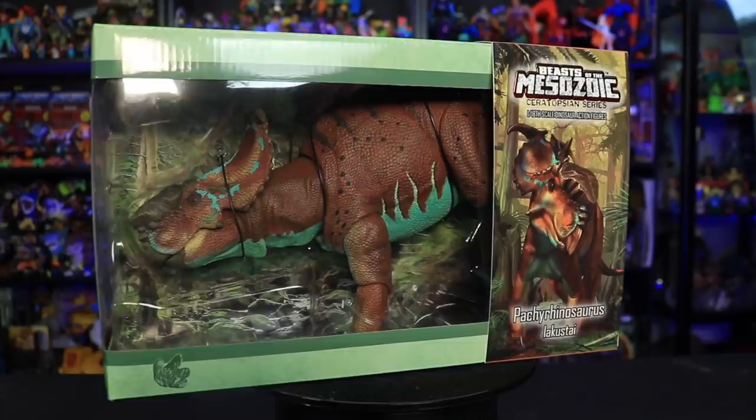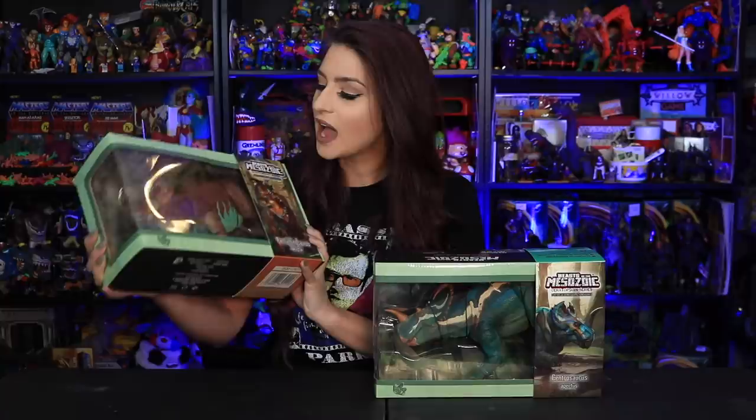Hello everybody and welcome back to the channel. In today's video we are taking a sneaky peeky first look at two of my favorite figures from the Beast of the Mesozoic Ceratopsian Wave 2 line of toys — the 1/18th scale Pachyrhinosaurus, which is my all-time favorite from the entire Ceratopsian line, and of course the big boy himself, the 1/18th scale Centrosaurus.